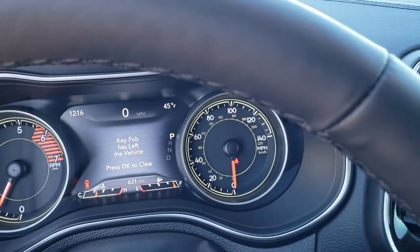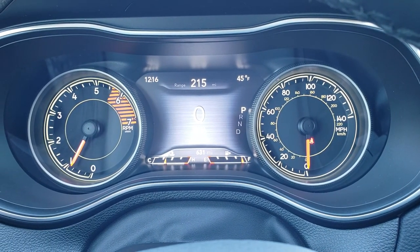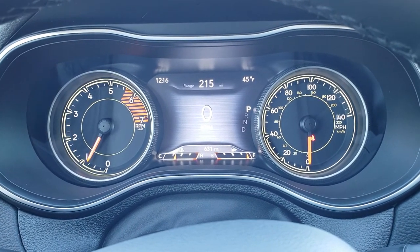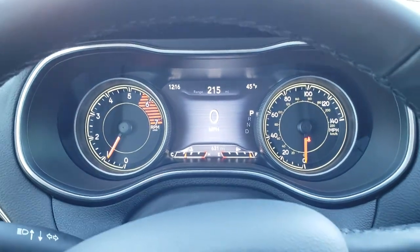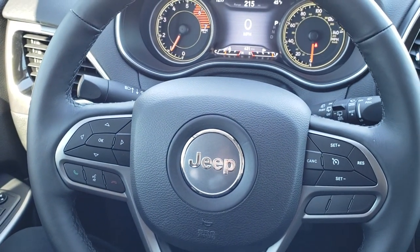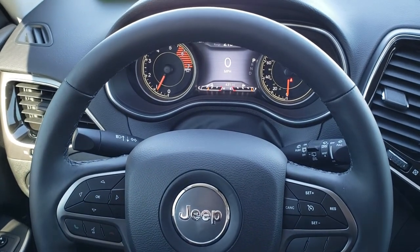You can see that this vehicle only has 631 miles on it. You get the 7-inch TFT display as well as the digital speedometer. You've got your time and temperature on the outside, range to empty in the middle. You have your heated leather-wrapped steering wheel, with cruise controls on the right and Bluetooth and information center controls on the left.